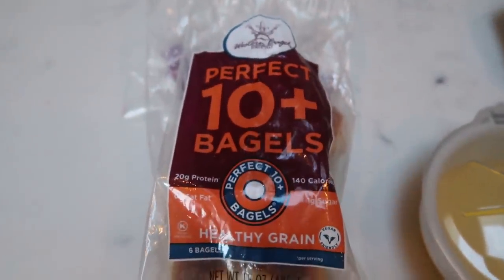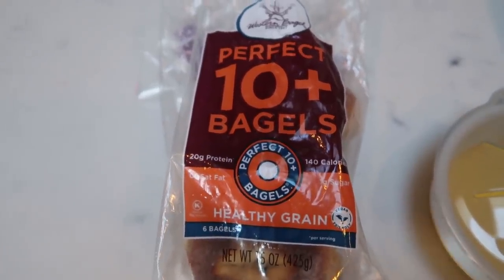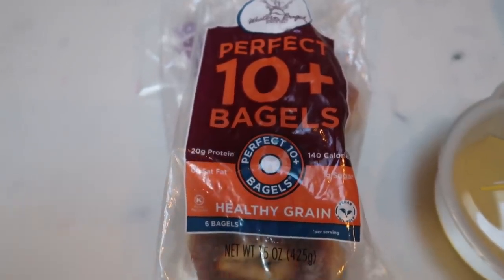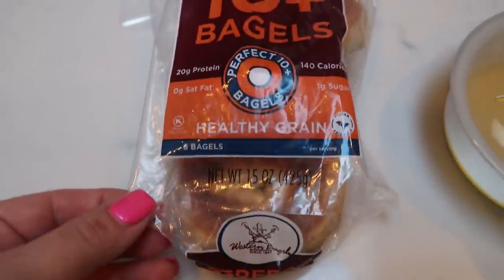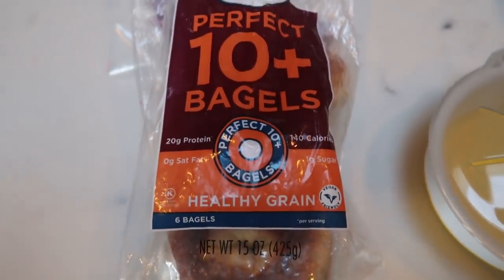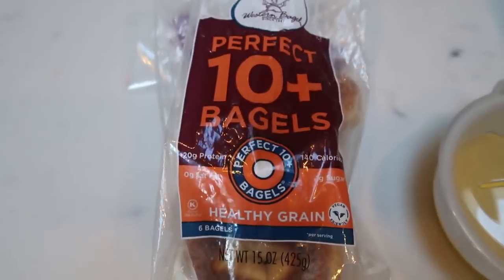These bagels are only two smart points. All of the other full-size Western Bagels, except for the Max — I think the Max is five, it's a larger bagel — but all of the other flavors are three smart points. So definitely worth it for a full-size bagel. I'm going to go ahead and do the Western Bagel Perfect 10 Plus healthy grain, toast it, and it is only going to be two smart points for the bagel.